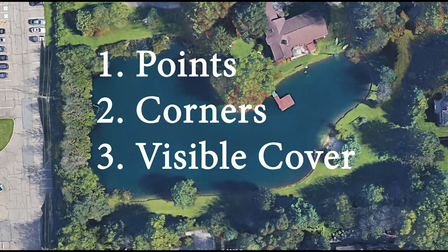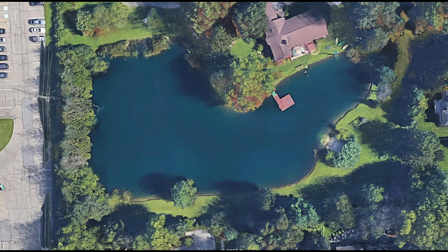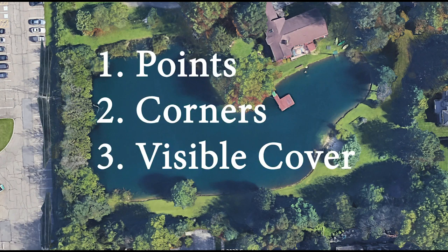Now you have three areas to focus on when you get to a pond. But before we finish, I want to talk about combining these elements. If you find a piece of visible cover in a corner of a pond, or a piece of visible cover on a point, you're going to have the ultimate spot — nine times out of ten there's probably going to be a bass there. Cattails in a corner, rocks on a point, or a dock on a point — I guarantee you're going to have a bass sitting in those areas in most ponds across the nation. Look for those combinations of visible cover on a point or visible cover in a corner, and you're going to have a dynamite place to catch bass.